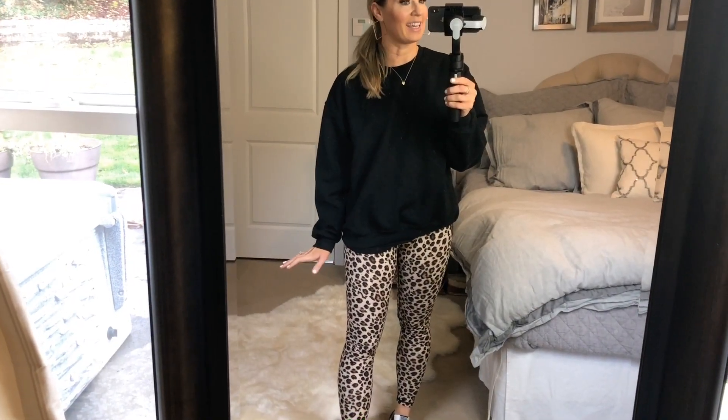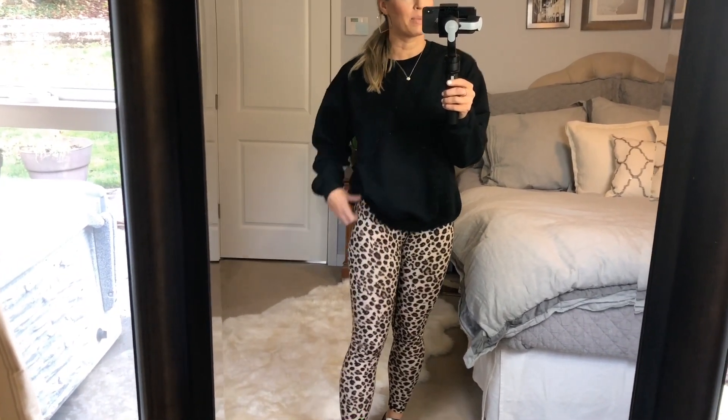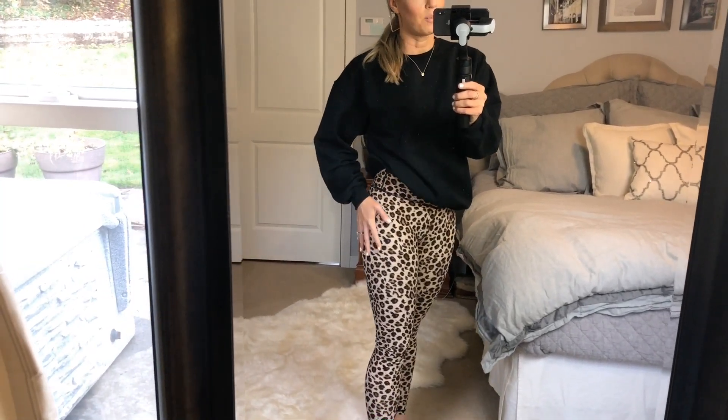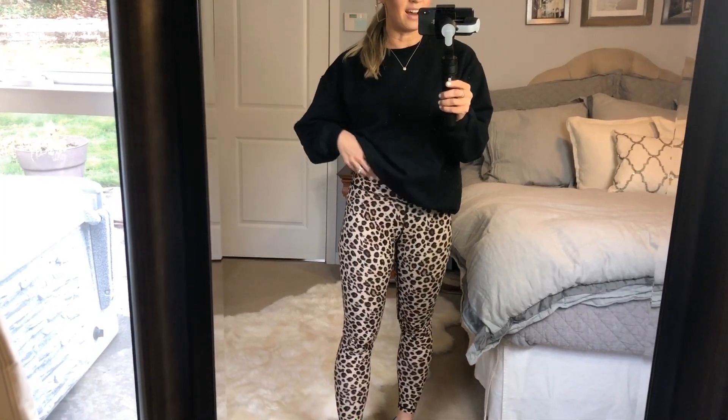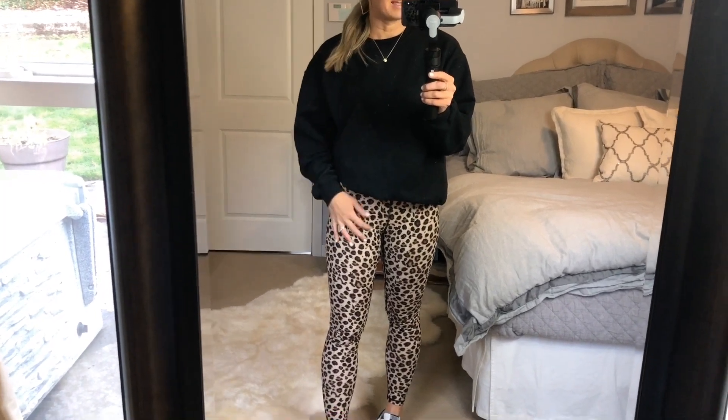How cute are these leggings? They are so soft — almost as soft as my Lulus, not quite, but they're definitely a knockoff. They're high rise. I ordered a small because I usually like to size down in workout pants so they're not baggy and saggy, but I probably could have ordered a medium because they don't fit too big at all. I love them with sneakers and my sweatshirt, and they're super cute with just a black or white tank to work out in. Under $35, which is a steal.